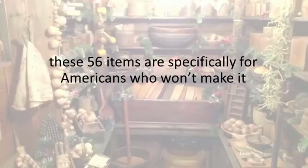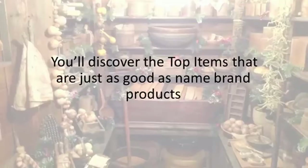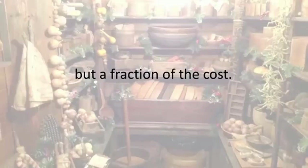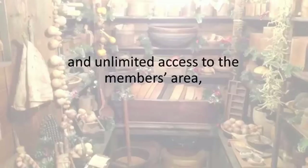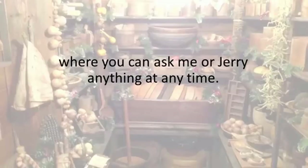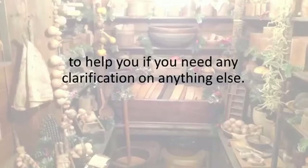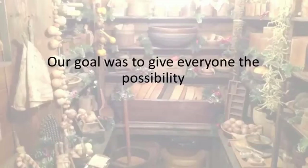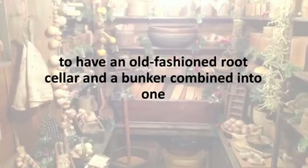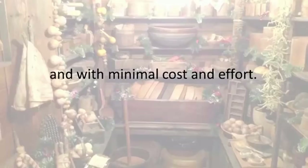These 56 items are specifically for Americans who won't make it without the basics and can't spend a fortune trying. You'll discover the top items that are just as good as name brand products but a fraction of the cost. If you choose to follow the Easy Seller program, you'll also get these exclusive bonuses worth $29 each for free, and unlimited access to the members area where you can ask me or Jerry anything at any time. Our goal was to give everyone the possibility to have an old-fashioned root cellar and a bunker combined into one right in their backyard, in as little as one week after receiving our program and with minimal cost and effort.